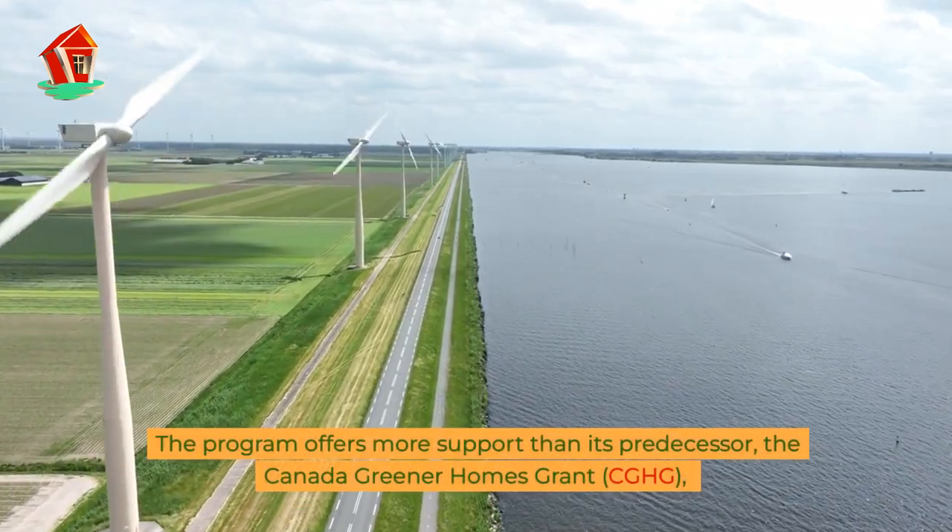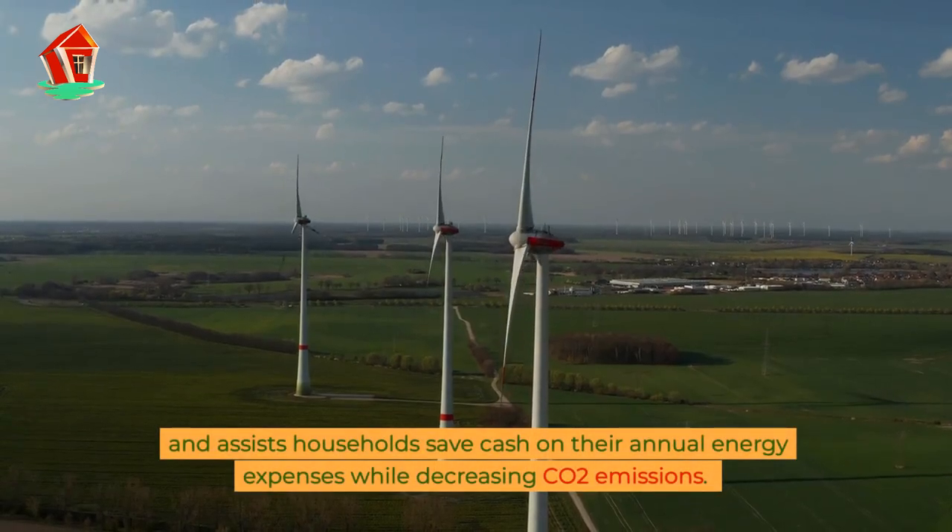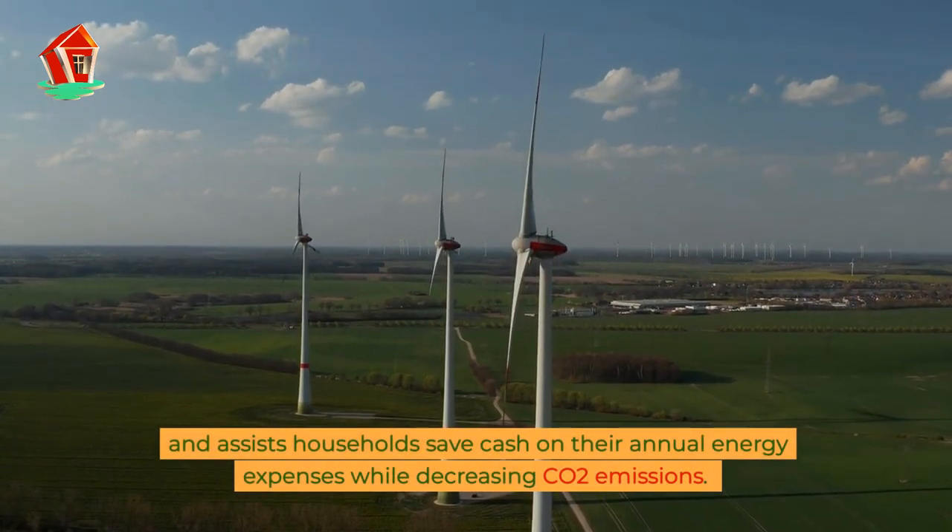the Canada Greener Homes Grant (CGHG), and assists households save money on their annual energy expenses while decreasing CO2 emissions.